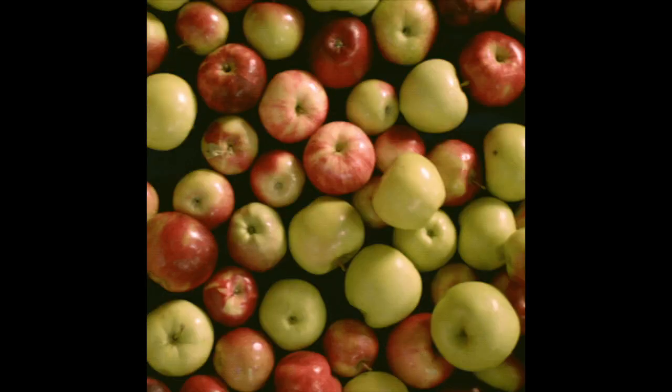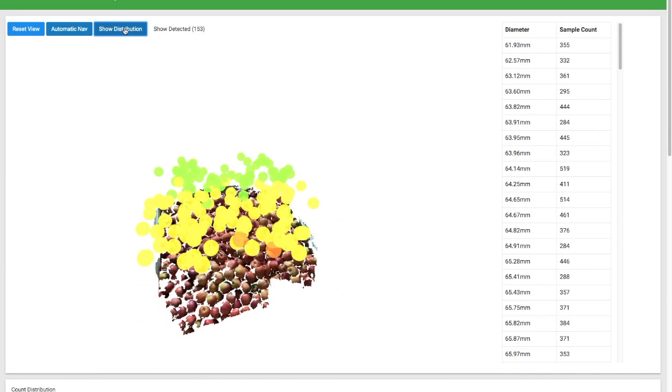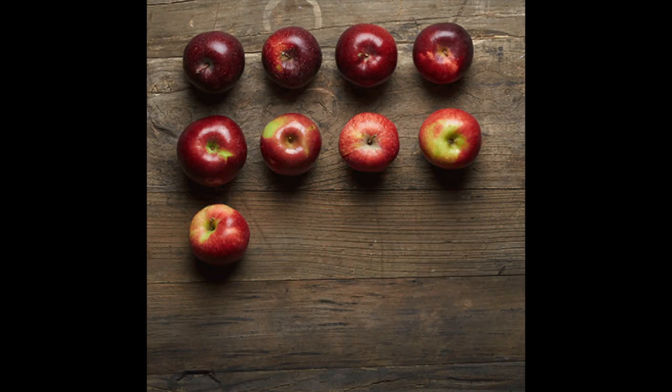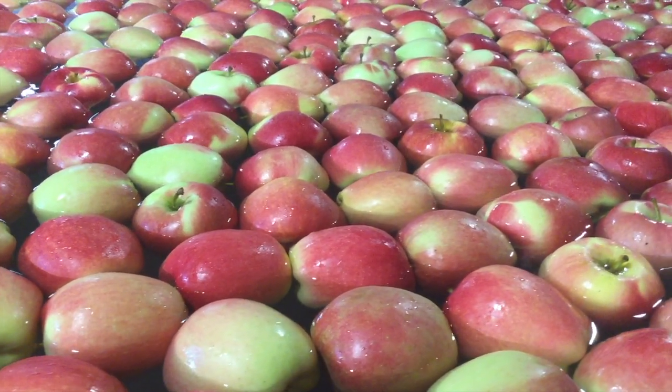No technology has existed before now to give growers an instant and statistically accurate sample of the yield, size, or color in the field at the point of picking. Harvest Quality Vision is a rapid, economic, and objective means to instantly monitor, measure, and manage the produce you are harvesting, which all but eliminates the need for manual inspections.